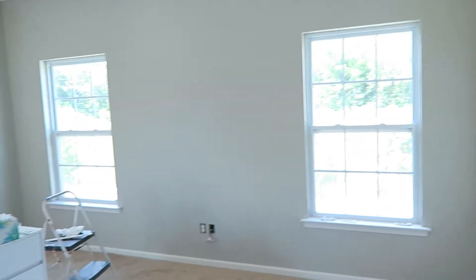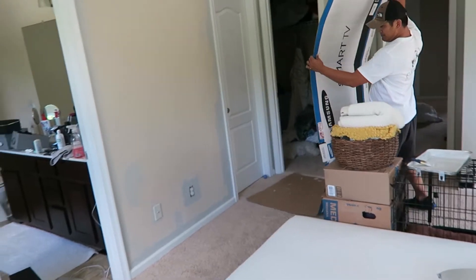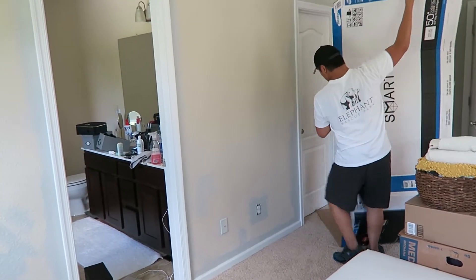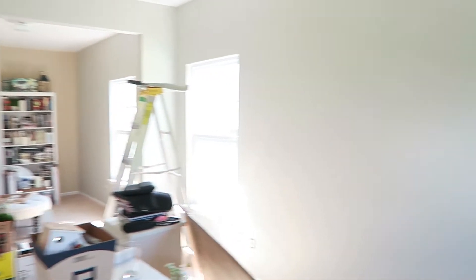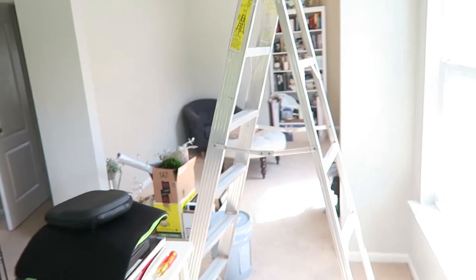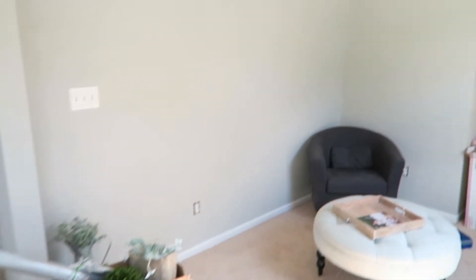It's getting there. That half is done. We've been listening to 90s rock the whole time we've been painting. It's looking pretty good.